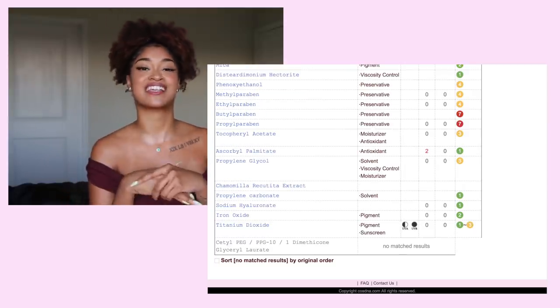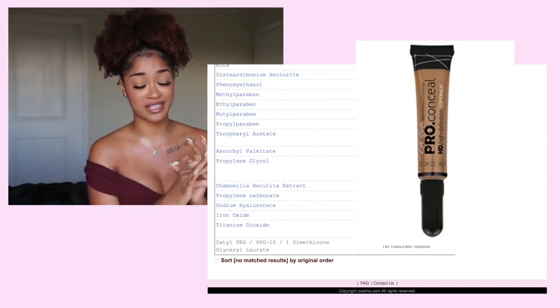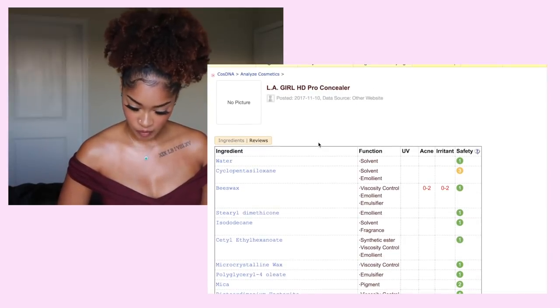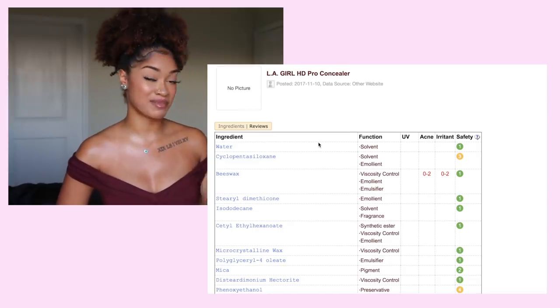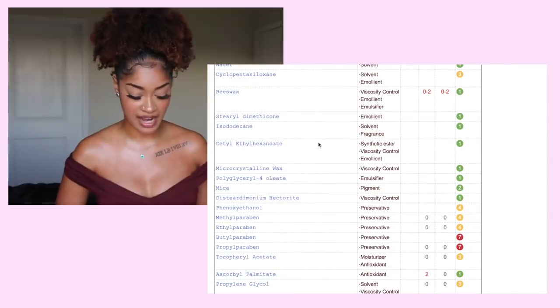The next one I chose is a cult favorite — the LA Girl HD Pro Concealer. Beeswax — it can be an irritant depending on your tolerance of it, but it's not a major thing.